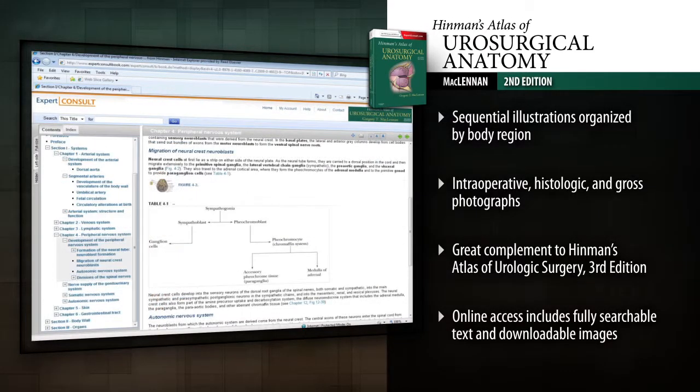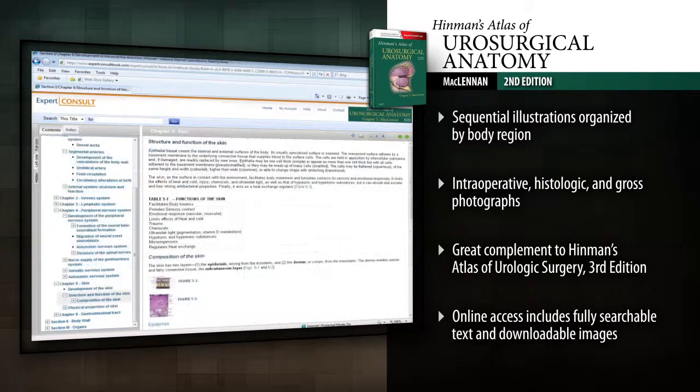Hinman's Atlas of Urosurgical Anatomy gives you the in-depth anatomical insights you need to optimize outcomes in urologic surgery.